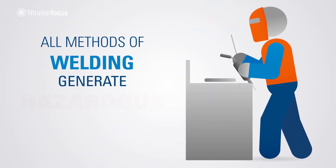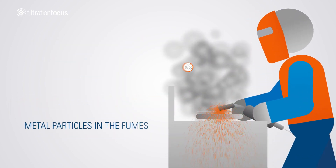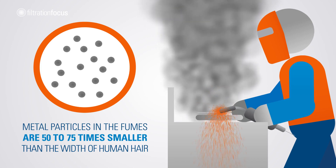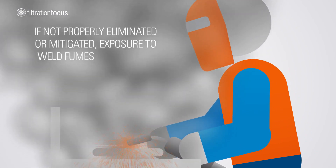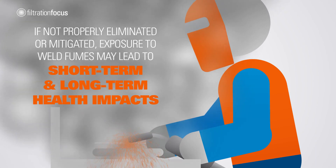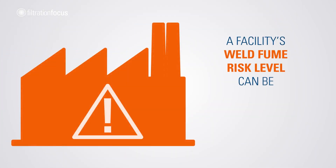All methods of welding generate hazardous fumes. Metal particles in the fumes are 50 to 70 times smaller than the width of human hair. If not properly eliminated or mitigated, exposure to weld fumes may lead to short-term and long-term health impacts.